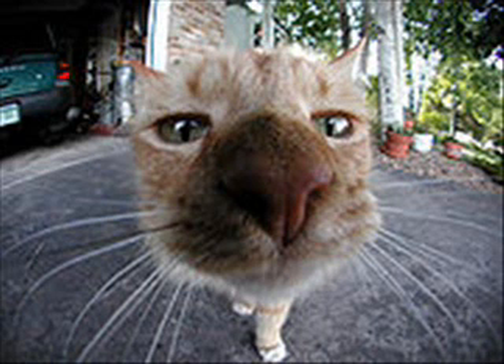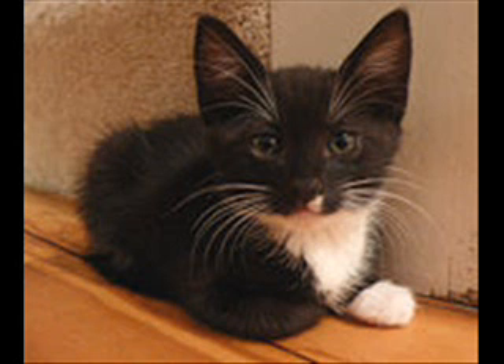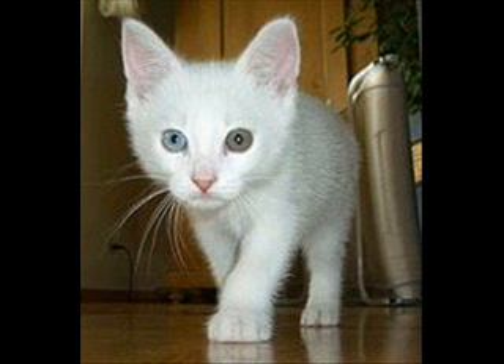White cats having one blue and one other colored eye are called odd-eyed and may be deaf on the same side as the blue eye. This is the result of the yellow iris pigmentation rising to the surface of only one eye, as blue eyes are normal at birth before the adult pigmentation has had a chance to express itself in the eyes.